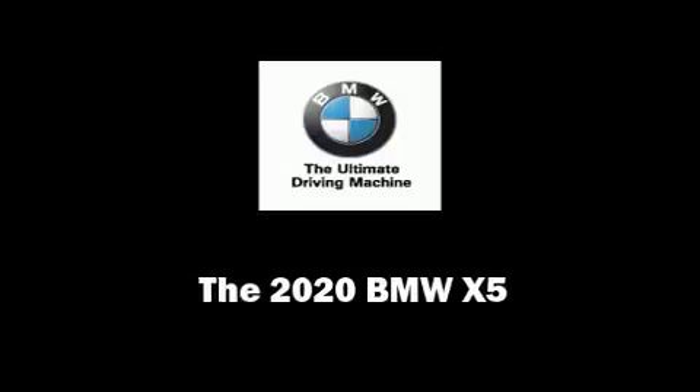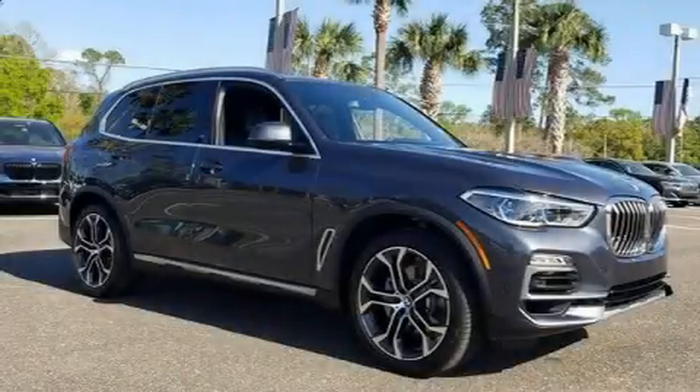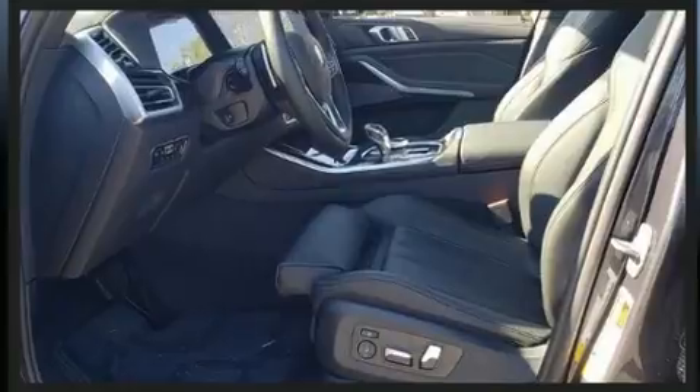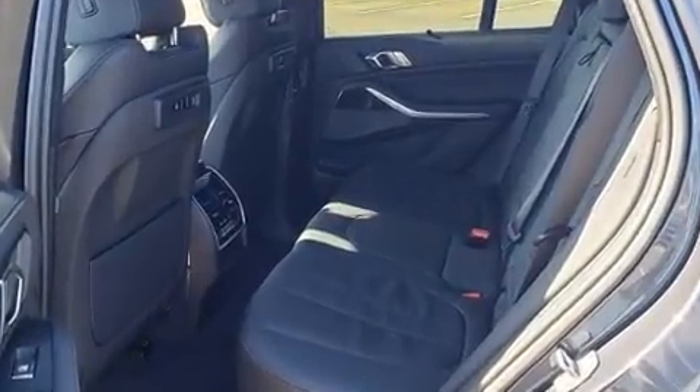Outstanding design defines the 2020 BMW X5. It features an automatic transmission, rear-wheel drive, and a 3.0-liter 6-cylinder engine. A turbocharger further enhances performance while also preserving fuel economy.